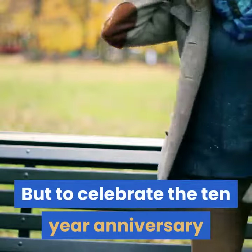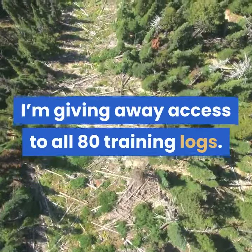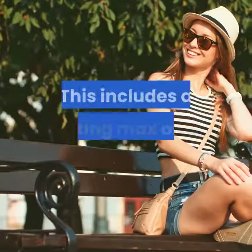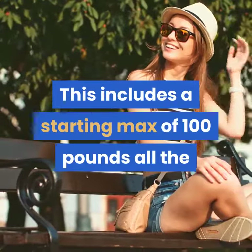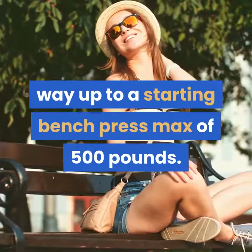But to celebrate the 10-year anniversary of the Critical Bench Program, I'm giving away access to all 80 training logs. This includes a starting max of 100 pounds all the way up to a starting bench press max of 500 pounds.